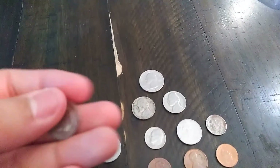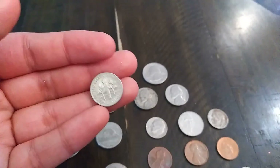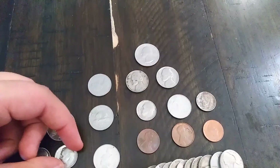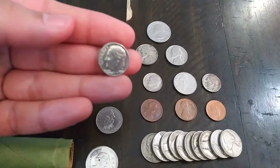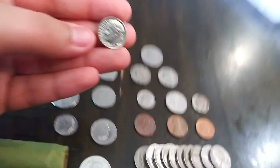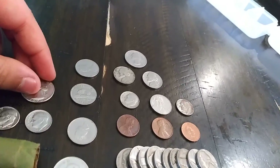And then we got a 1969 D that's in decent shape as well, and a really nice 1976 D. The only thing is it does have a little bit of corrosion, I'm not sure. But a few nice ones there.